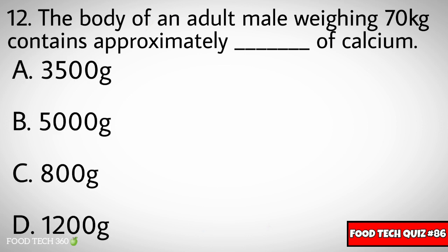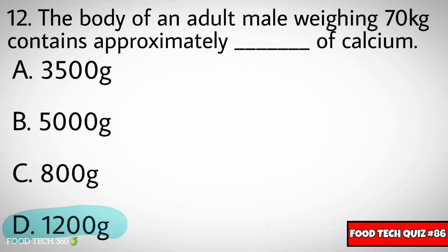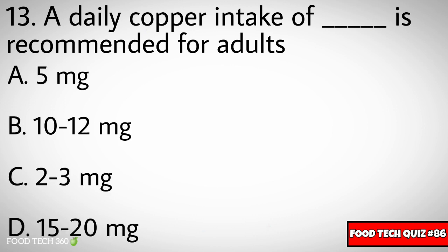Question number twelve: The body of an adult male weighing 70 kg contains approximately dash of calcium. Options: A) 3500g, B) 5000g, C) 800g, D) 1200g. Correct answer: D) 1200g.